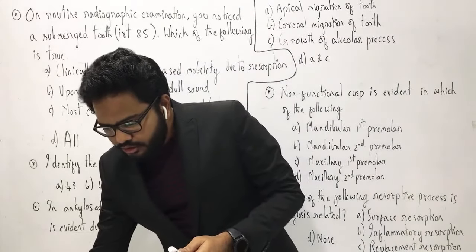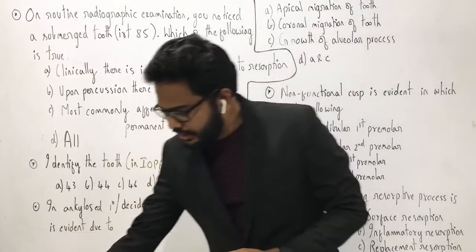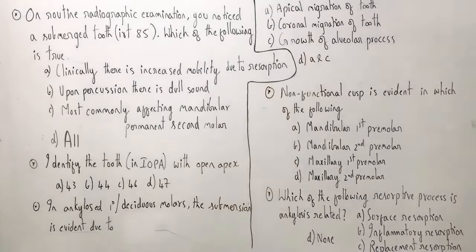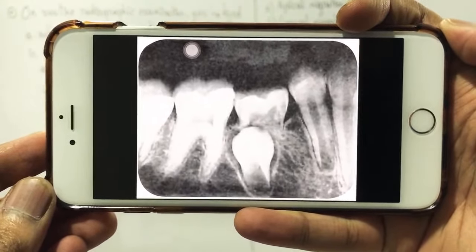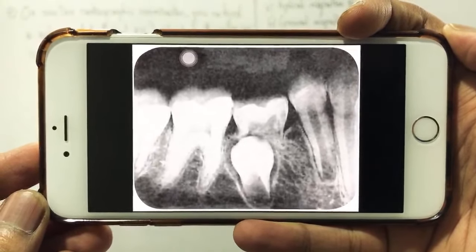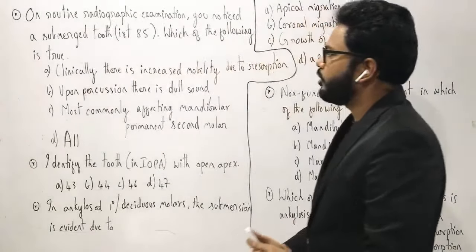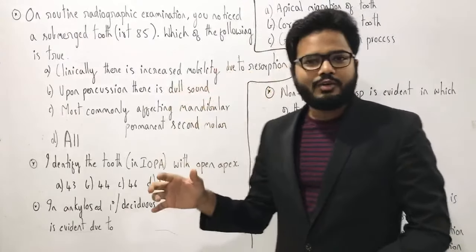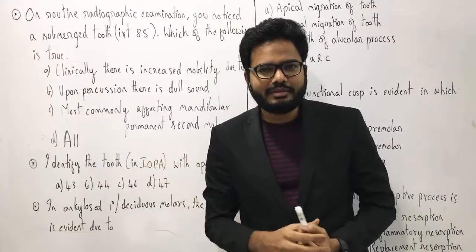On routine radiographic examination, you notice a submerged tooth in relation to 85 — that is your second molar. Which of the following is true pertaining to the same? Observe the radiographic image carefully, as we have several questions related to it. The options are: (A) clinically there is increased mobility due to resorption, (B) upon percussion there is dull sound, (C) most commonly affecting mandibular permanent second molar, (D) all of the above.